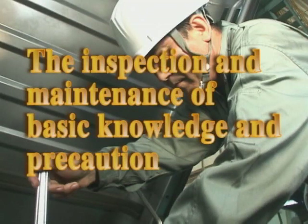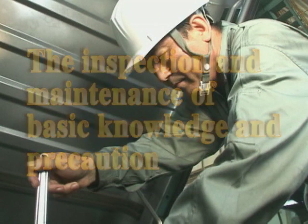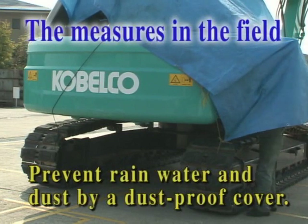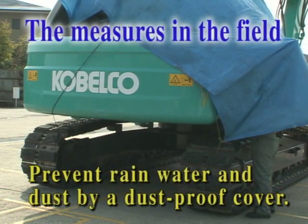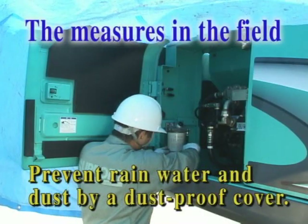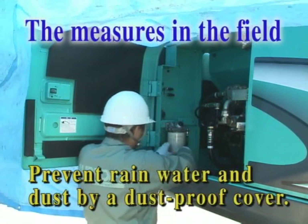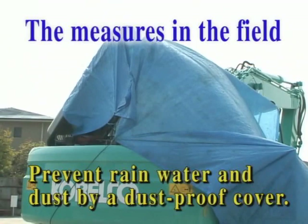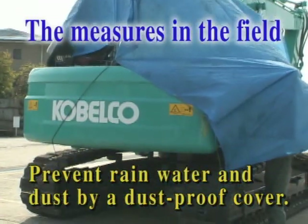Next, let's start to talk about a minimum requirement of the basic knowledge to maintain the machine and operating precautions. At many working sites, the maintenance work performed in the field where wind and rain is not avoidable is general. It is essential to properly take measures for such conditions. Prepare a dust-proof cover. Use it when necessary to make efforts not to allow rainwater and dust into any part.